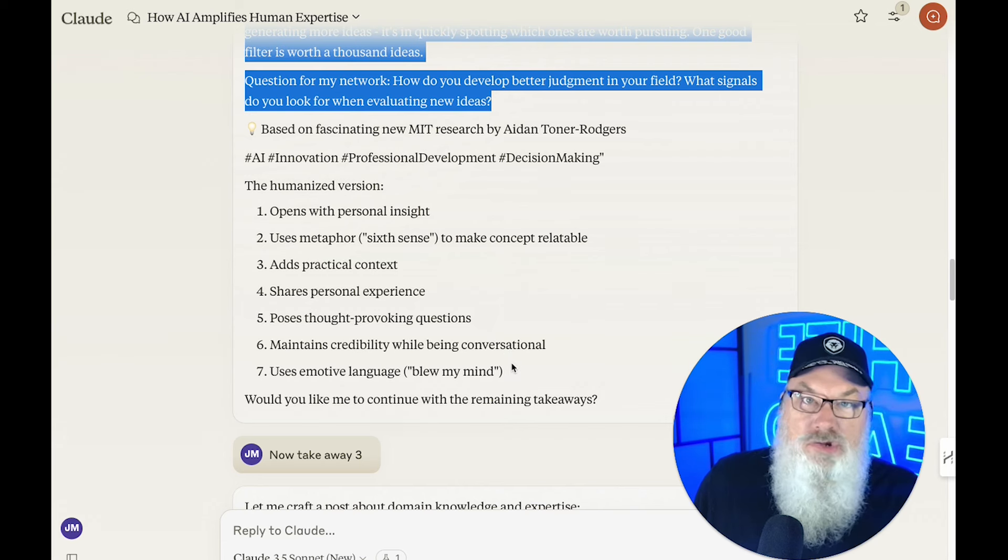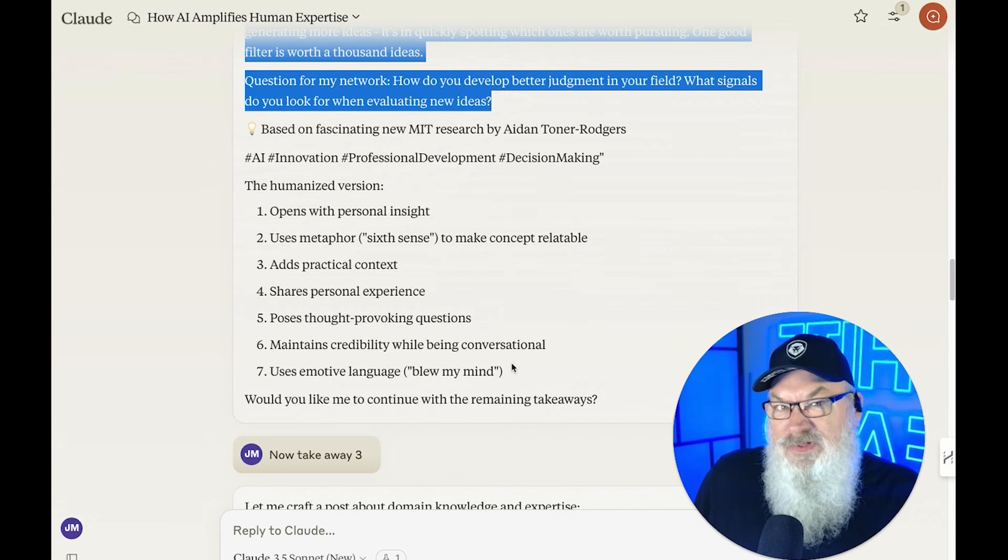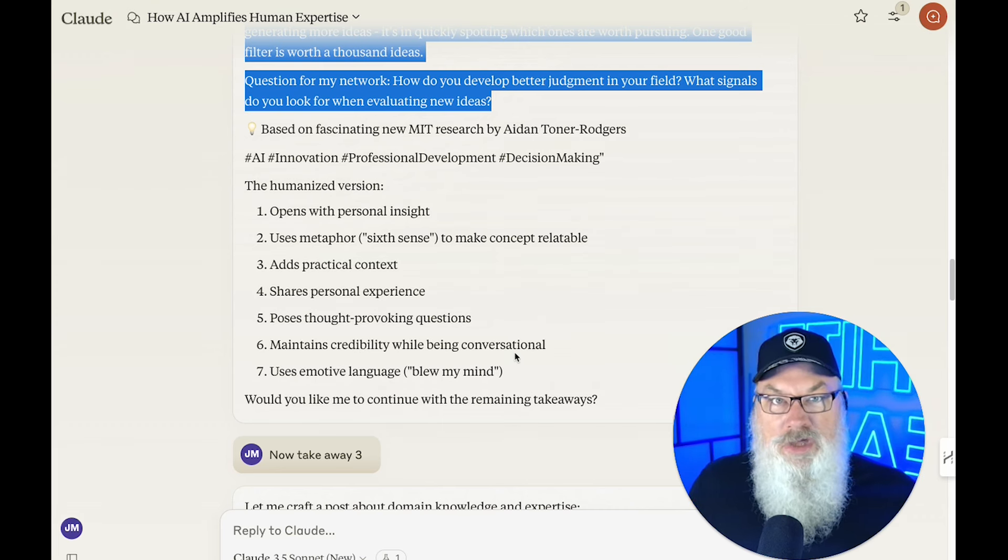It uses emotive language like 'blew my mind.' You can obviously edit that, and I always encourage you to do that. But this can be so incredibly beneficial. You can also use this on existing content that you've already written.